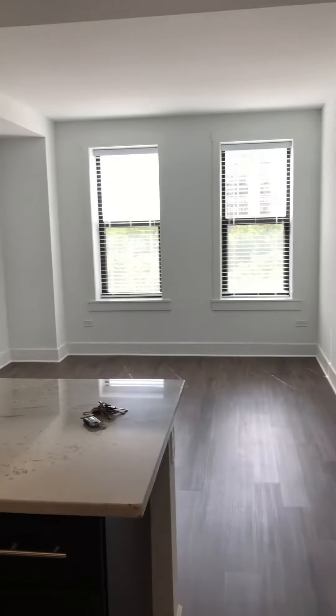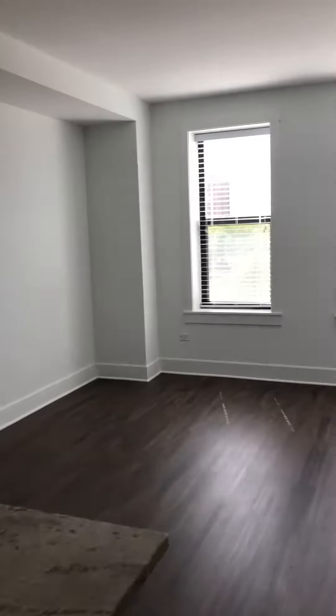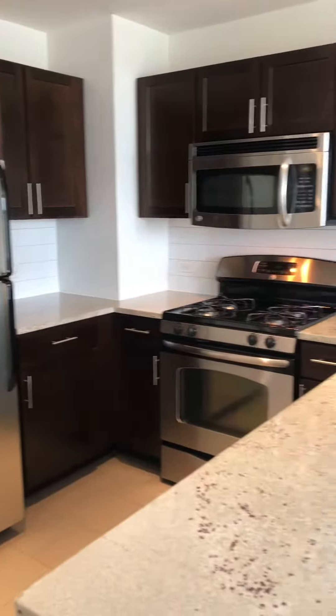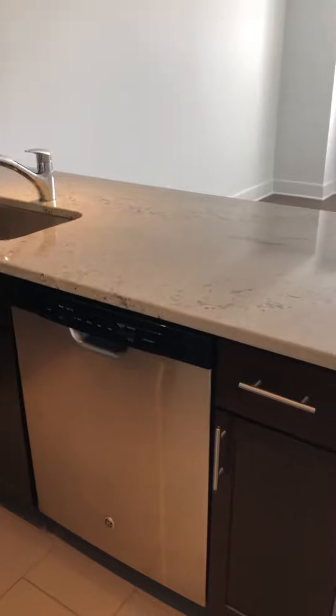We're walking into the one-bedroom with Shoreland, apartment 601. There's the entry door there. Modern with the stainless steel appliances, gas stove, microwave, and the dishwasher. We've got a coat closet right when we first walk in.